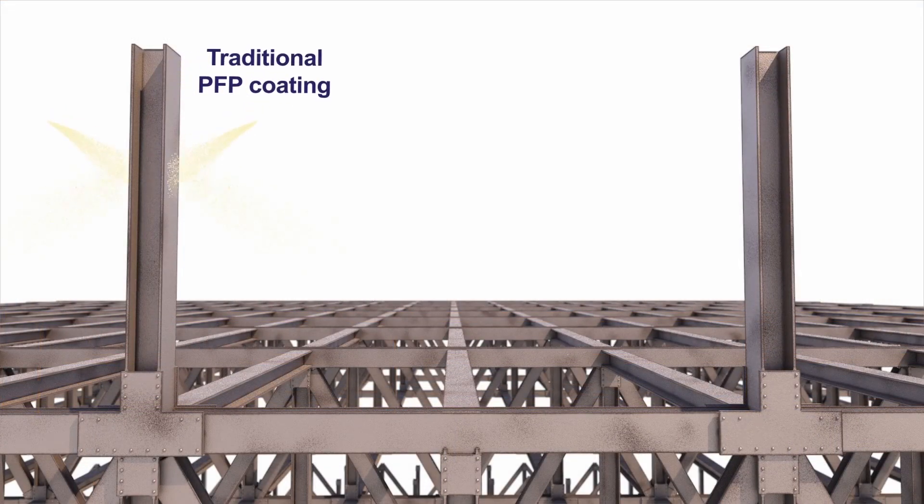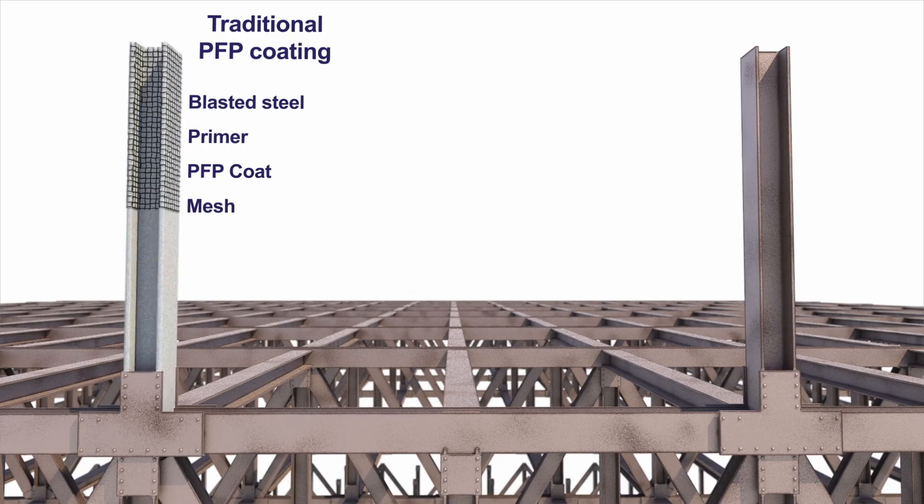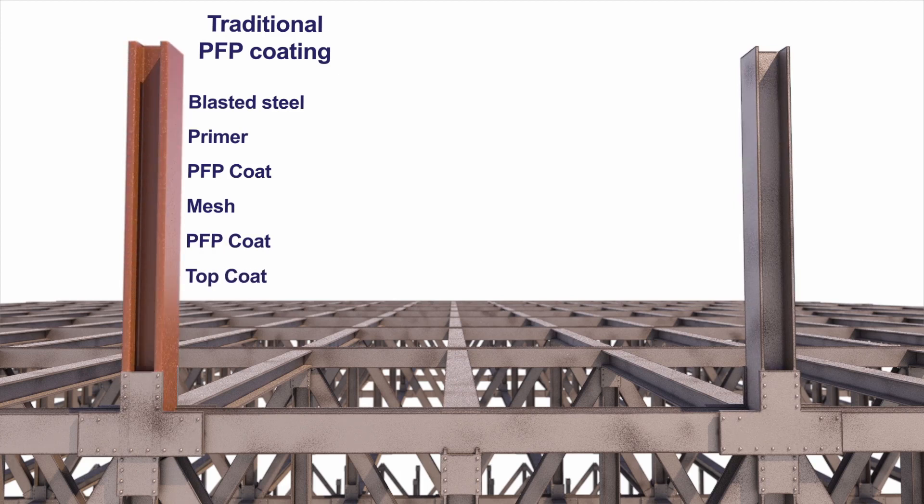These steps include the steel being blasted in preparation, then a primer coat, a PFP coat, a strengthening mesh, another PFP coat, and a top coat. This process can take several days when allowing for drying time between coats.